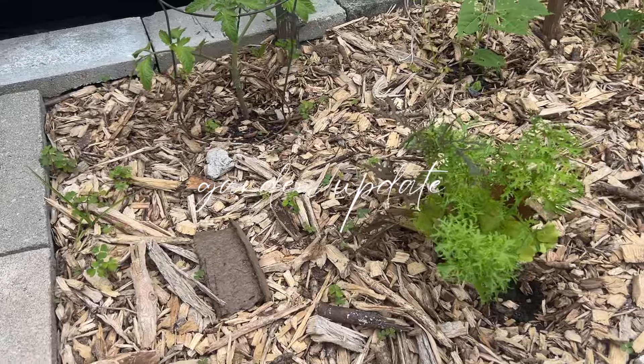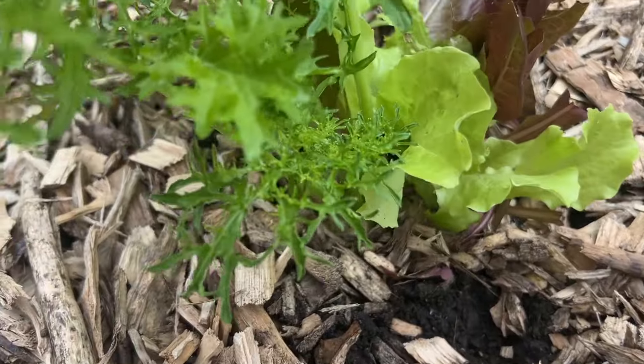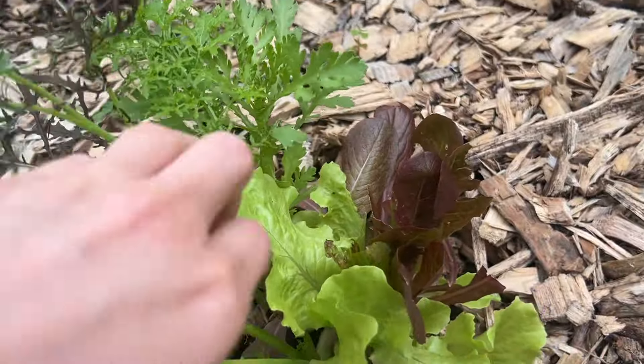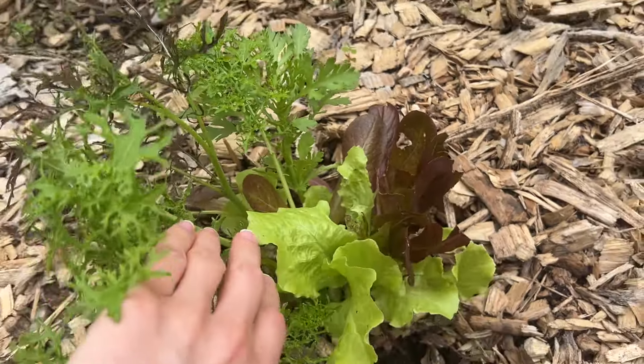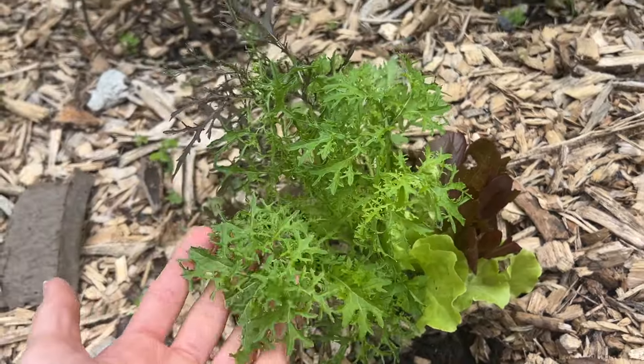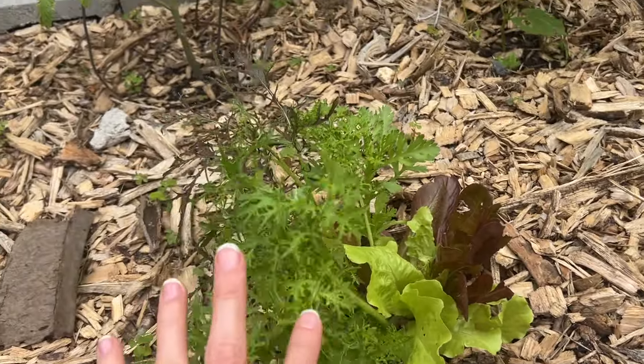Morning, garden update! The lettuce is coming in strong. It's definitely getting eaten by some bugs or the bunnies that come into our backyard, but it's looking pretty good. I'm excited to harvest it once it's ready.